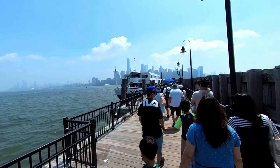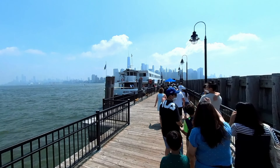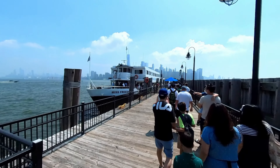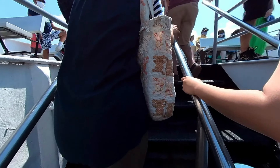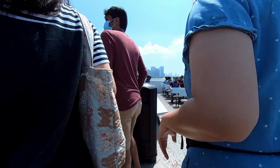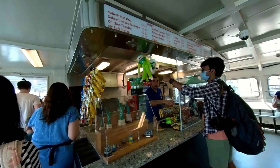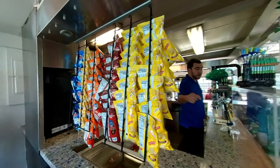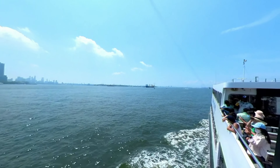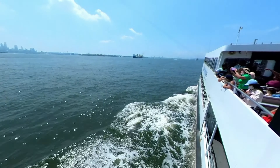Once we got closer to the ferry, we found that there was already a line waiting for the next departure. But it was a super nice day and great to be outside. The wait was pretty short, and the people in line were polite. Once we got onto the ferry, there were plenty of choices on where to sit, both inside and outside. There is also a concession stand to buy snack items, and there are also restrooms aboard. The ride from Liberty State Park to Ellis Island is about 15 minutes, and it was a very pleasant and smooth ride.